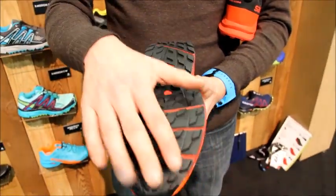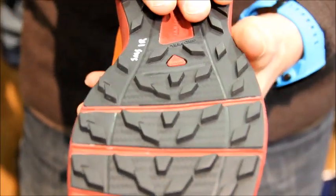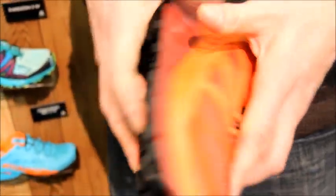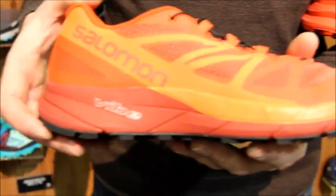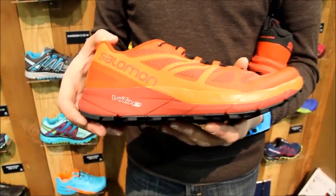We have a Premium Wet Traction Contagrip outsole — that's Salomon's stickiest compound. We have the decoupled rock plate for the smooth flex in the forefoot. In this shoe we also have a full length of our Opal Technology, which is an insert in our EVA rubberized midsole that cuts the weight of that midsole by roughly half.